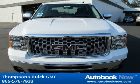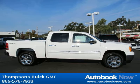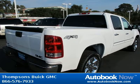This 2012 GMC Sierra 1500 is available at Thomson's Buick GMC in Placerville, California. This Sierra 1500 has a beautiful summit white color. It has 5 miles on it.